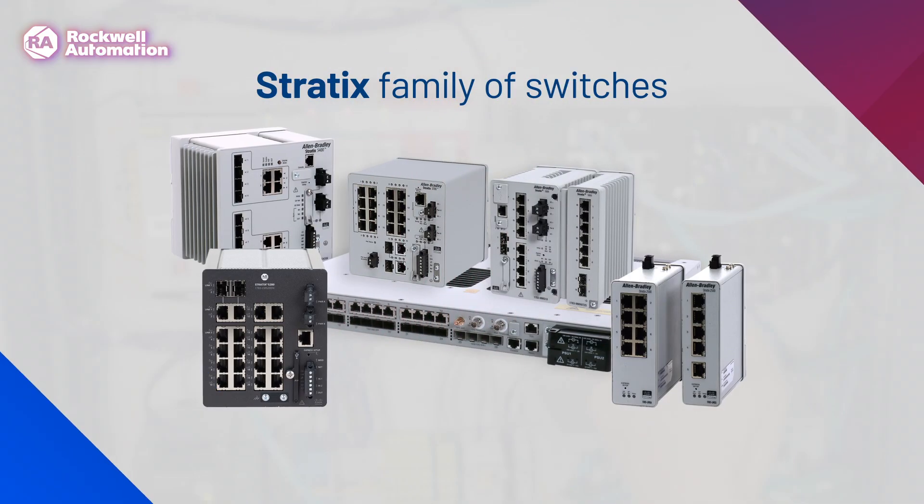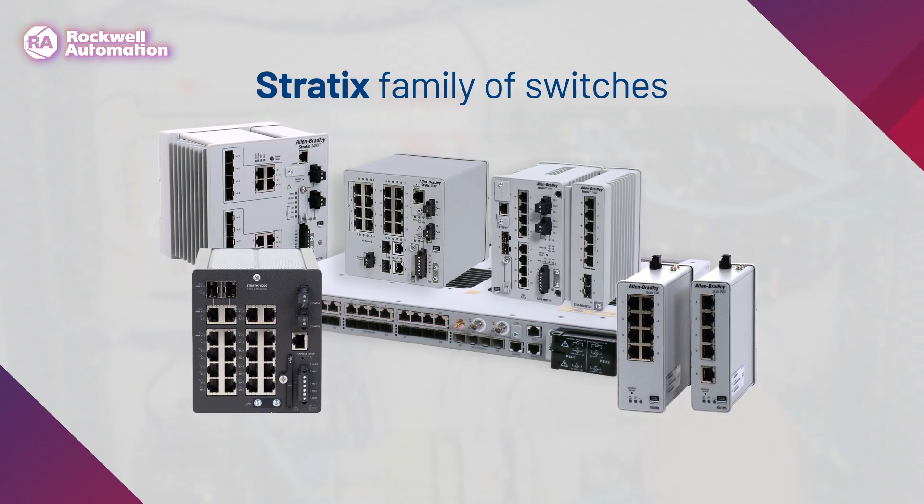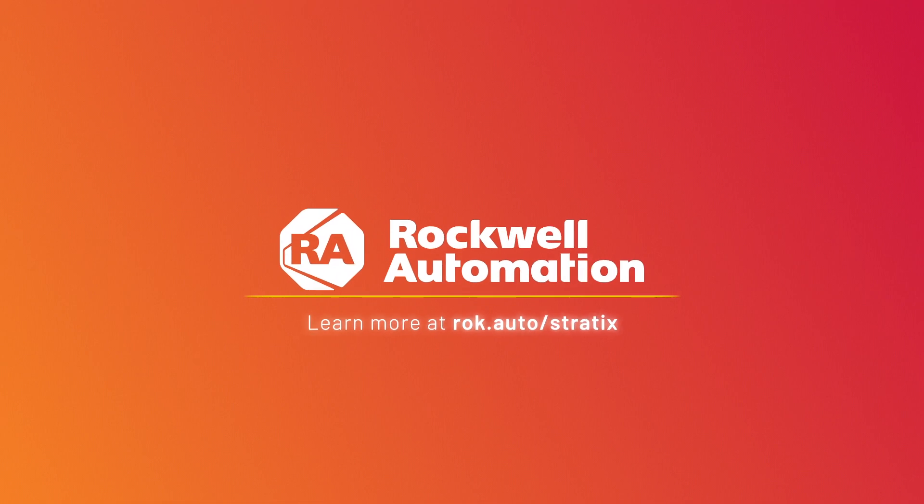Stay ahead of challenges in your manufacturing and industrial operations with our Stratix family of switches. Learn more at rock.auto.stratix.